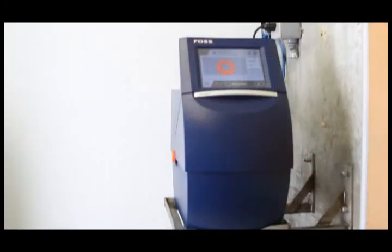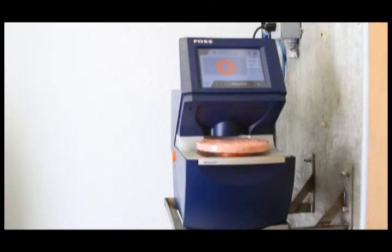Start to finish, it takes approximately 45 minutes to get our product in the door and out the door. In order for that to happen we need reliable instruments, most specifically to analyze the fat. The meat scan does that for us. It has been quick, reliable, and accurate.